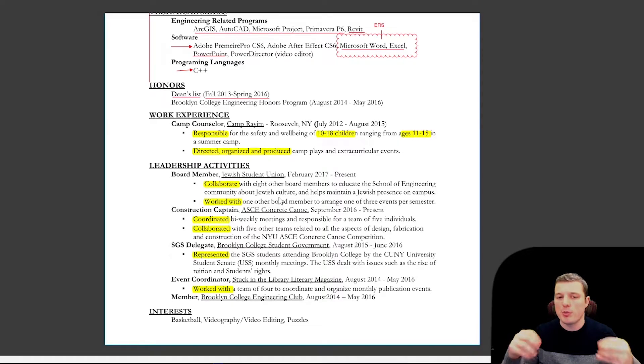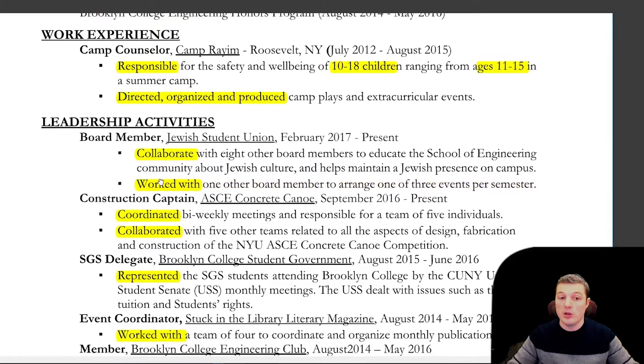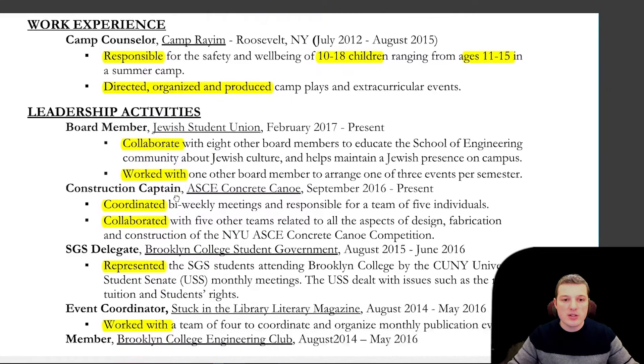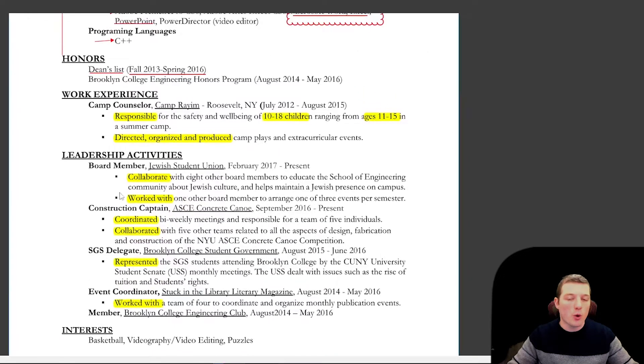You're supposed to be pretty specific when writing your resume so it doesn't seem like you're just writing fluff. Each bullet point should convey a skill and promote you further. For example: 'Worked with one other board member to arrange one of three events per semester.' The first part — worked with one other board member — shows I collaborate with people. The second part — arranged one of three per semester — shows I'm organized. So each bullet point should show something to your strength. If someone skims it, they read: responsible, directed, collaborated, worked with, coordinated — it sounds like I do a lot of working with people, a lot of collaboration, which as an engineer is exactly what you want to hear.